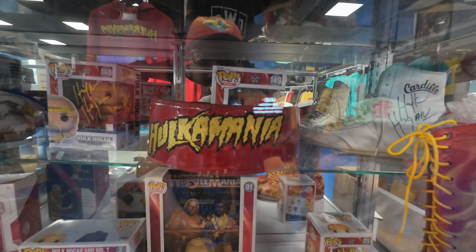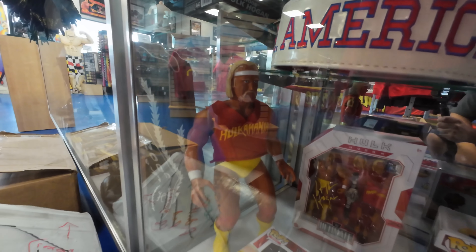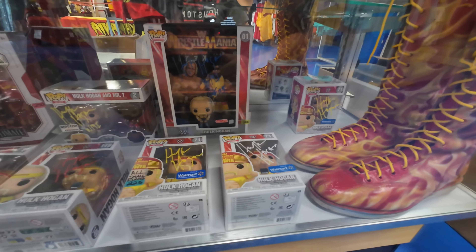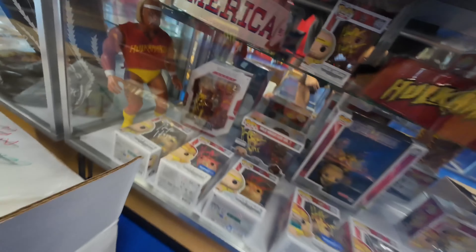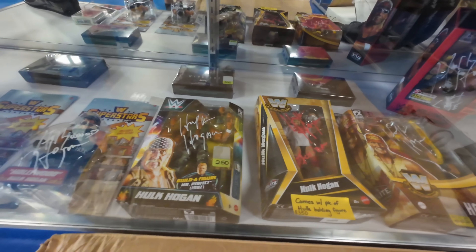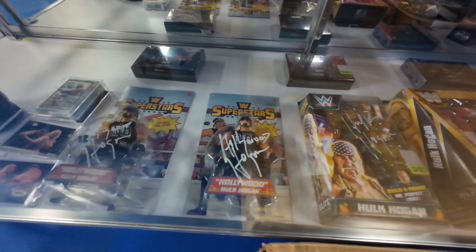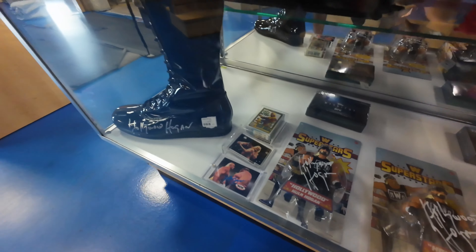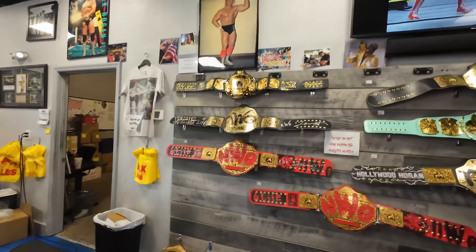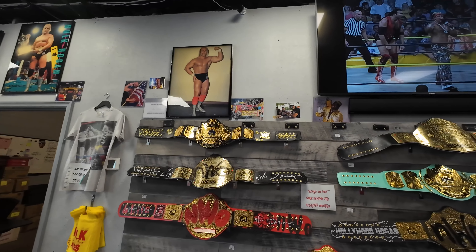I saw the pops. Look — remember the one where he's in his army gear? Oh yeah. There's a backpack I think. Look at all the belts — that looks dope. I wonder if these are actual replica belts. I don't think they're the ones here.